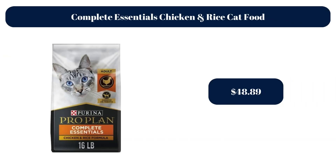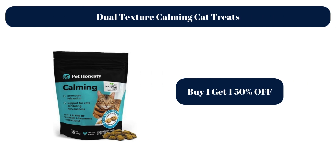Complete Essentials Chicken and Rice Cat Food, $48.89. Dual Texture Calming Cat Treats — Buy 1, get 1 50% off.